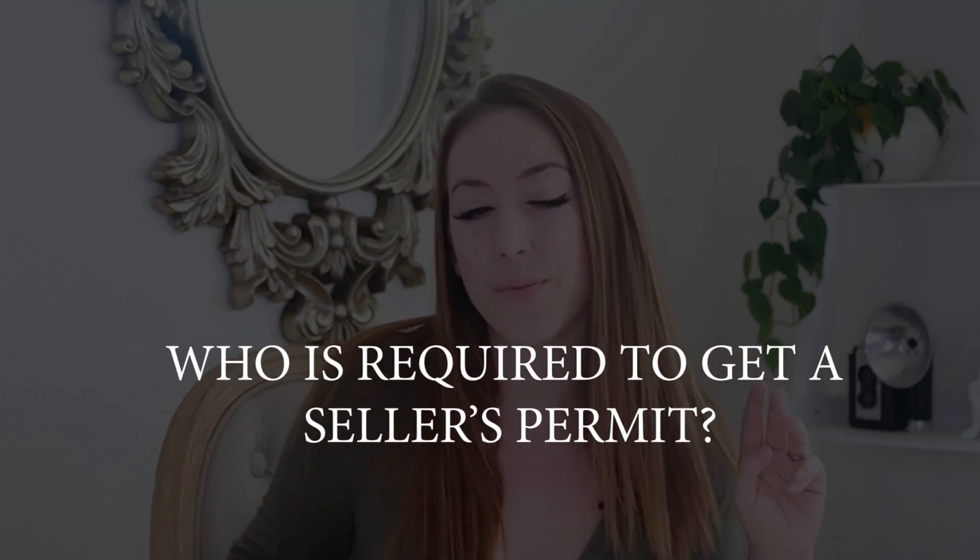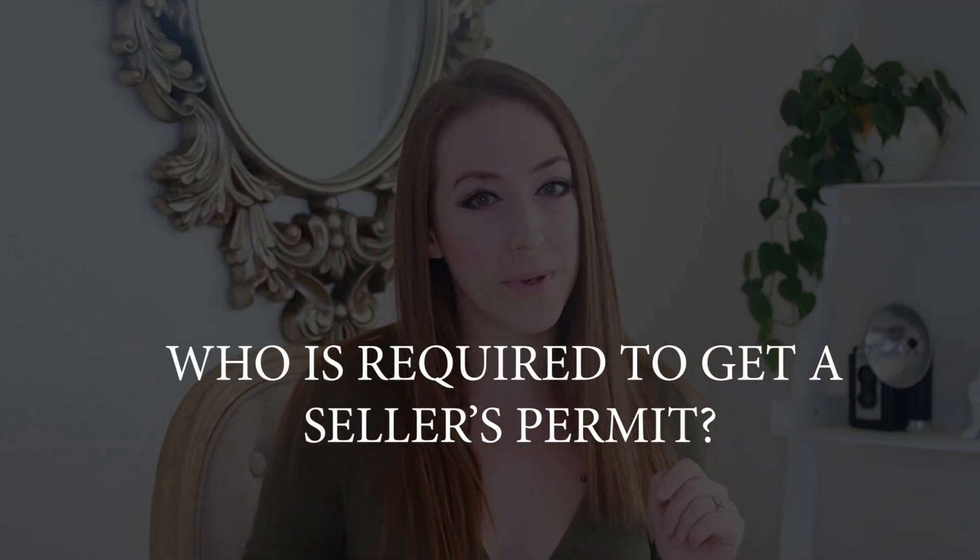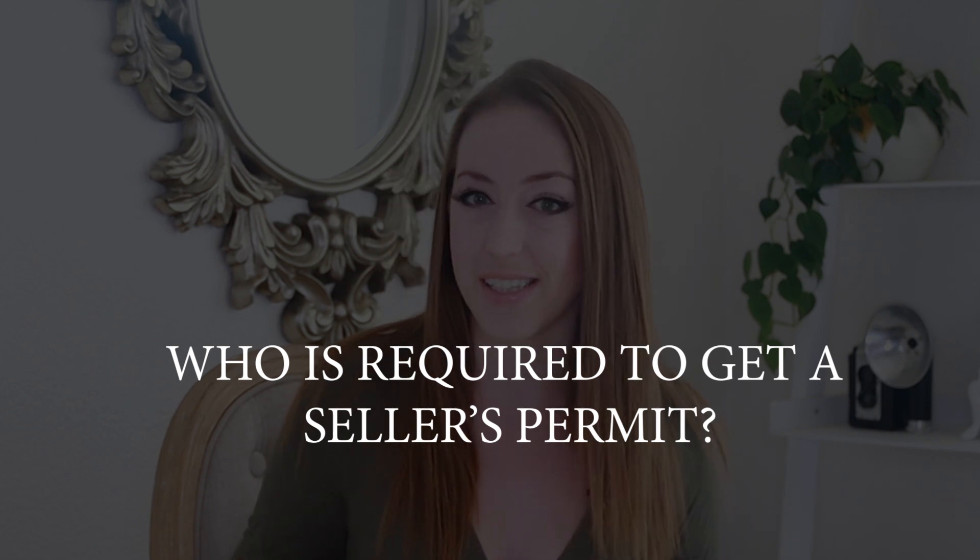When you sell or lease merchandise, vehicles, or tangible personal property in California, even if it's temporary, you are generally required to register with the CDTFA and pay sales tax on your taxable sales. Generally speaking, if you make three or more sales in a 12-month period, you are required to hold a seller's permit.